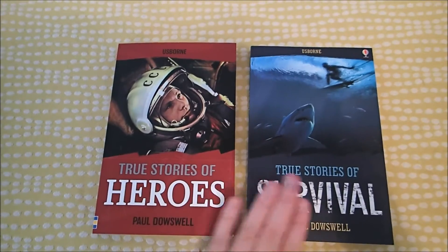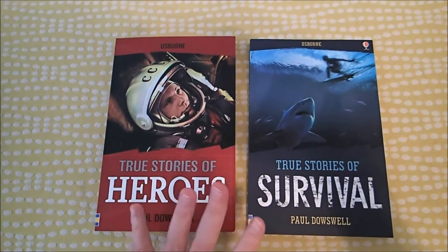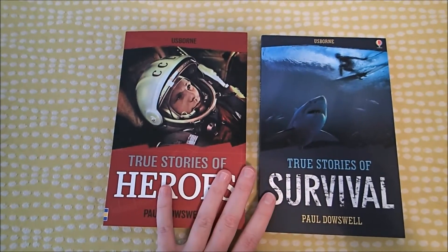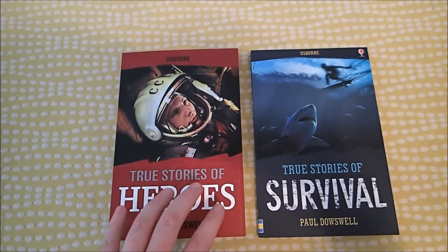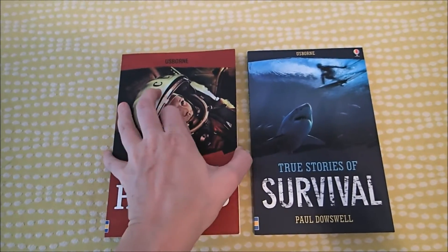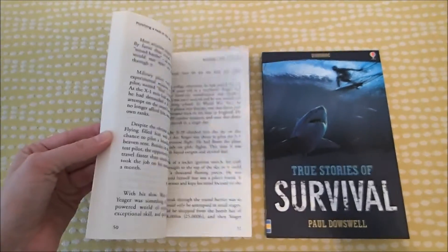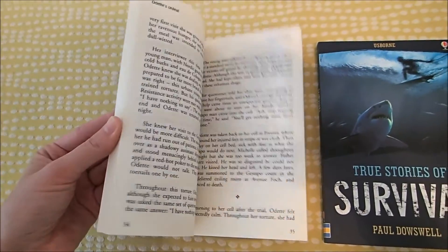Here I've got Heroes and Survival, and these are really geared towards non-beginner readers — your more comfortable readers, slightly older audience. Not only because of the content of these stories, but also because they're larger, meatier books with a lot more words per page and very few illustrations within.